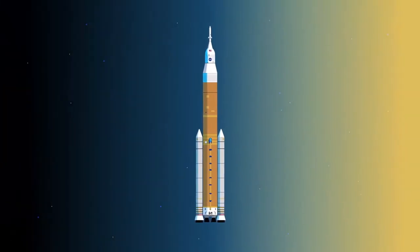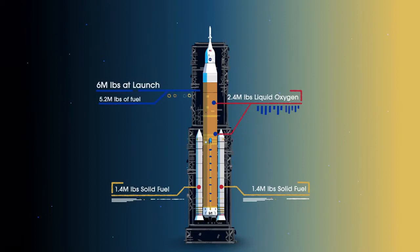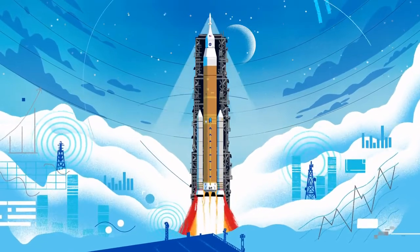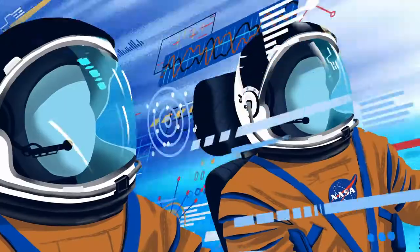Sitting on the launch pad, the entire rocket, fully fueled, weighs just over 6 million pounds — 5.2 million of which is just the fuel. Once ignited, there's no stopping what comes next. All four RS-25 engines and the two solid rocket boosters come to life, thundering our crew upwards.